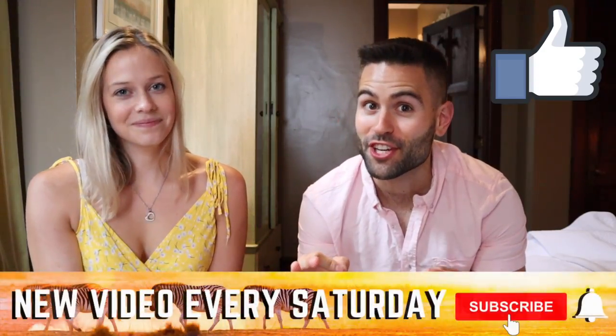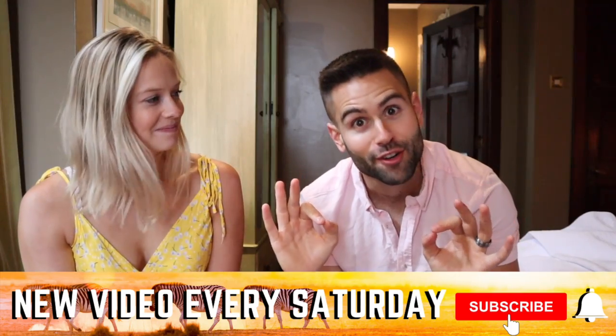We have so much more planned within the next few months - it's going to get even crazier, so you don't want to miss any of that. Don't forget to like this video, subscribe to the channel to stay posted about all our adventures, follow us on Instagram, and we'll see you guys in the next one.